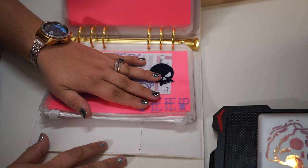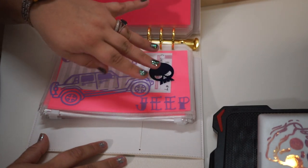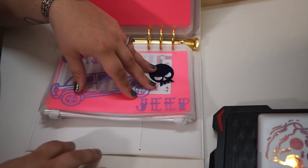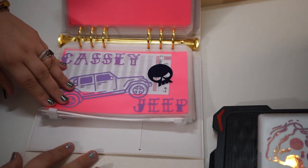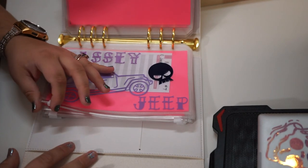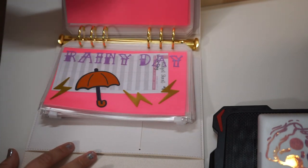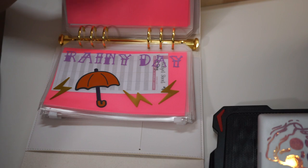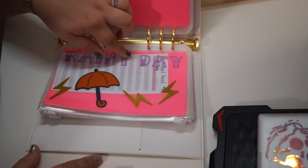My Jeep envelope is for Jeep payments, Jeep mods, and anything else the Jeep needs. My insurance comes out of my paychecks so I don't have to worry about that separately. I'd like to pay the Jeep off within one or two years instead of the full loan term.